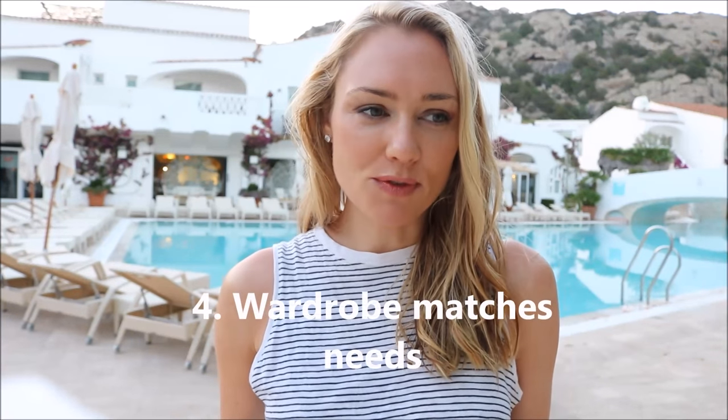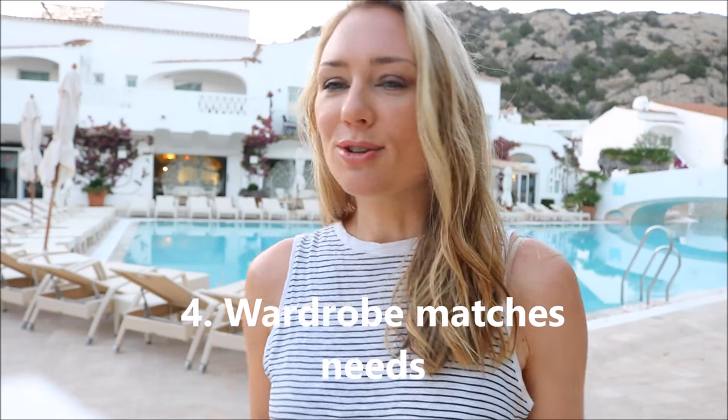Number four: activities. My wardrobe matches my activities. For me, summer is spent on the beach, going to picnics with friends, barbecues, drinks on weekends, maybe going out for dinner or somewhere special — so my wardrobe accurately reflects that. If I buy something beautiful, I really want to make sure I wear it and get maximum wear and dollars-per-wear value out of it.